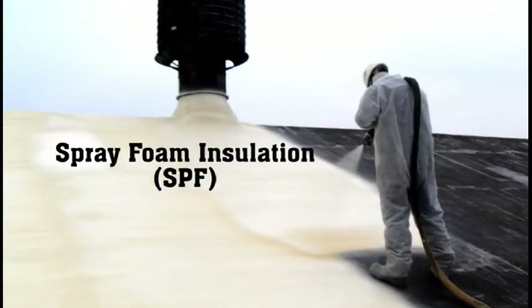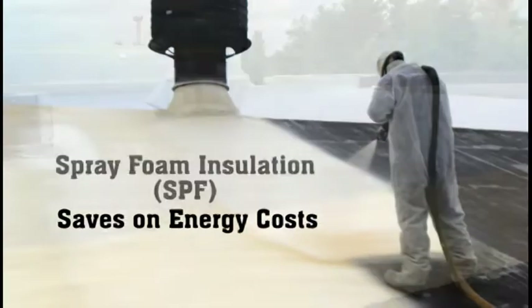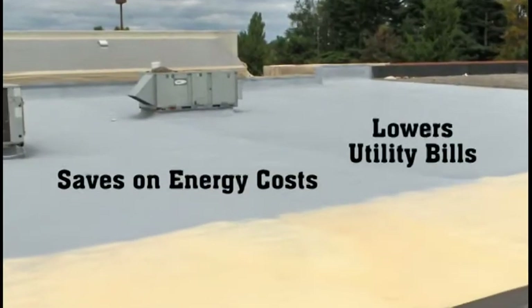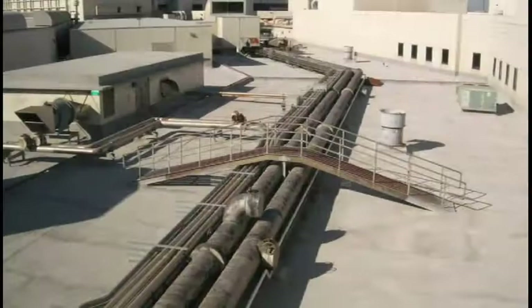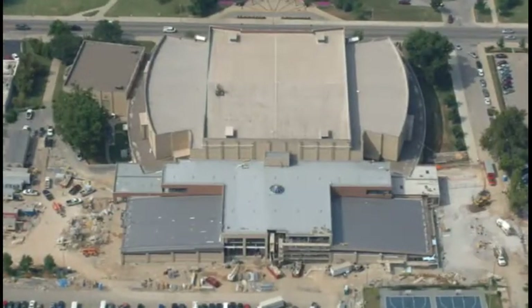Spray foam insulation saves on energy costs and helps to lower utility bills. SPF roofs are lightweight and seamless, eliminating leaks that other roofing products are prone to have.